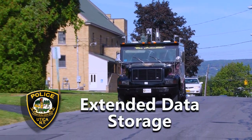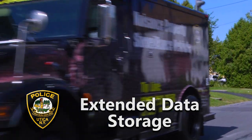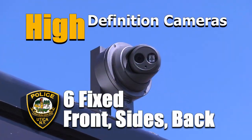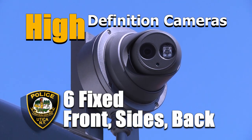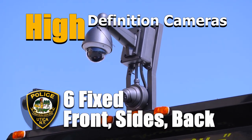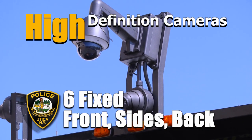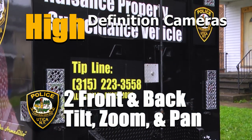Coupled with that, we now have improved video storage capability, so we can store longer video — up to 65 days' worth of video. The new cameras that were added were eight new high-def cameras to include six fixed cameras, two on each side and one in the front and one in the back, and additionally we have two pan-tilt zoom cameras that were added on the front and back of the vehicle.